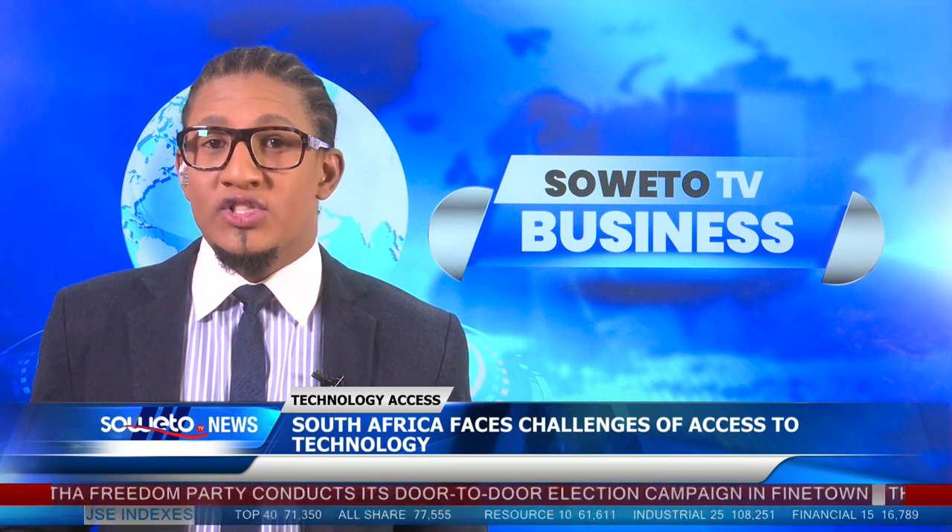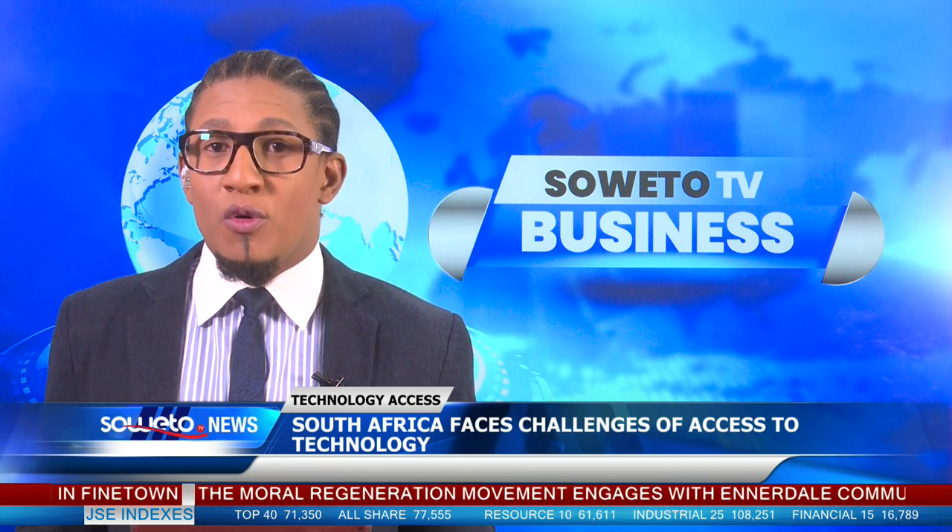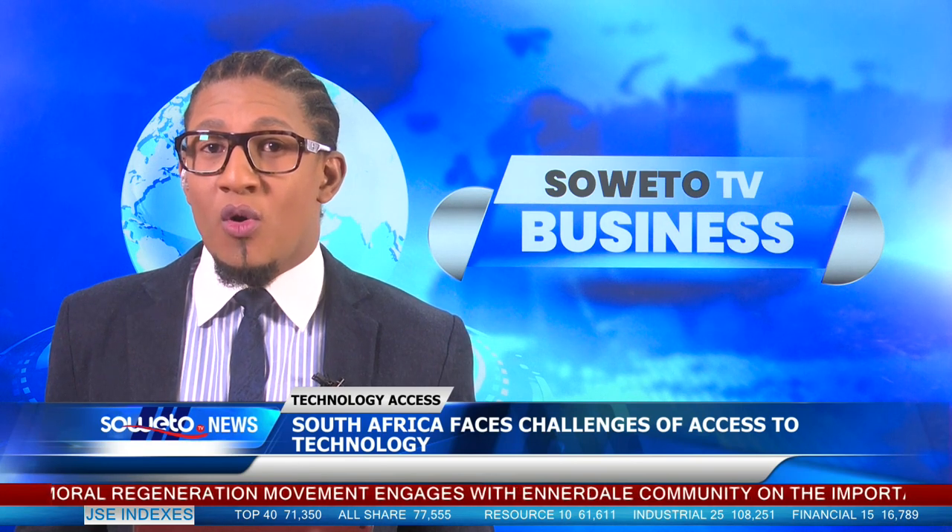Accessing technology remains a significant challenge for individuals from lower socio-economic backgrounds in South Africa. The high cost of technology creates a digital divide between those with and without internet access. According to data from Statistics South Africa, only 10.4% of households have access to the internet at home through fibre or ADSL.